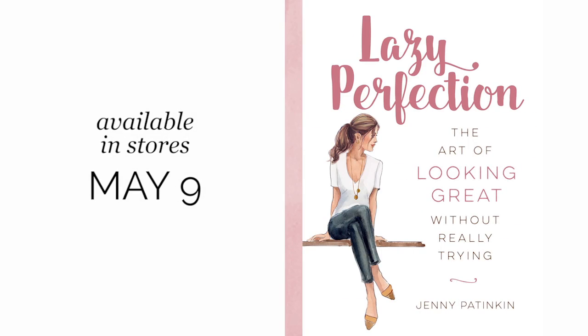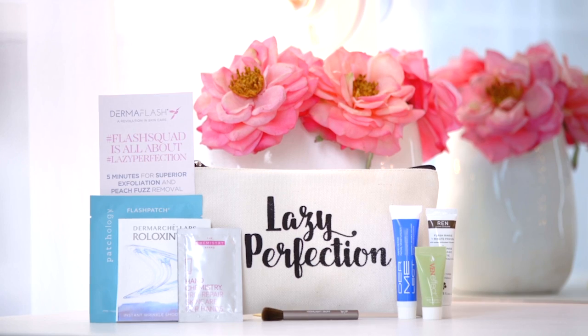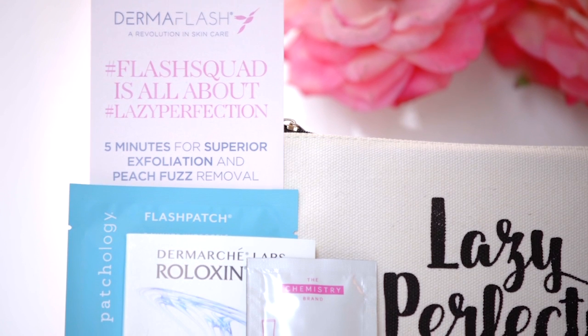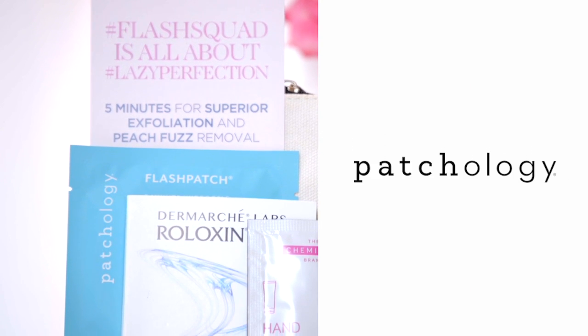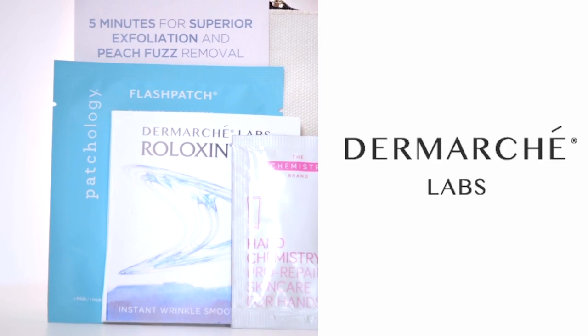The book hits stores May 9th, just in time for Mother's Day. But if you pre-order right now, you're also going to receive this Lazy Perfection cosmetic case filled with samples from some of my all-time favorite brands, like Patchology, Wren Skin Care, Benefect, Hand Chemistry, Dermalect, and Raloxan.